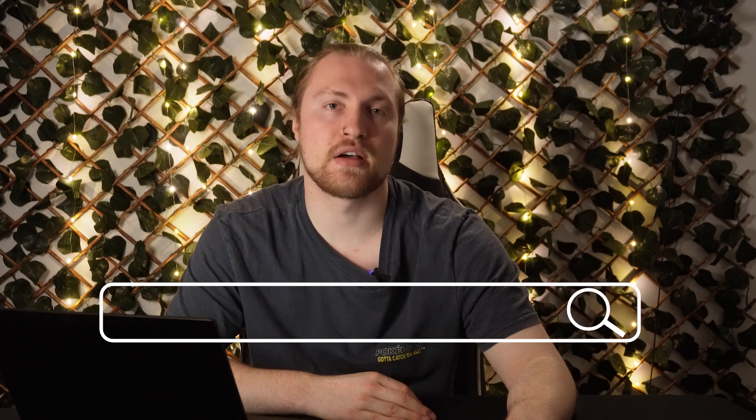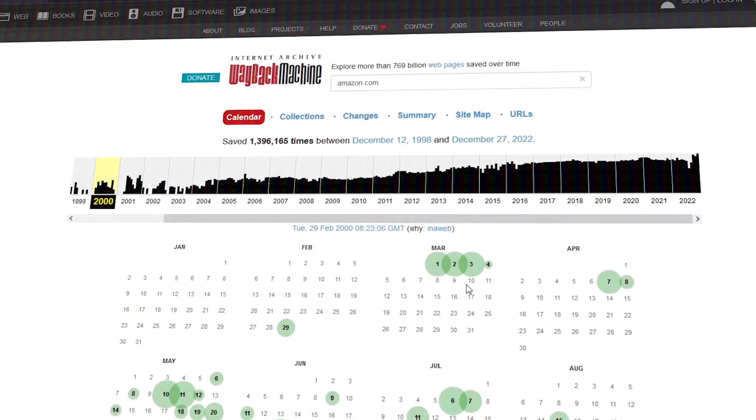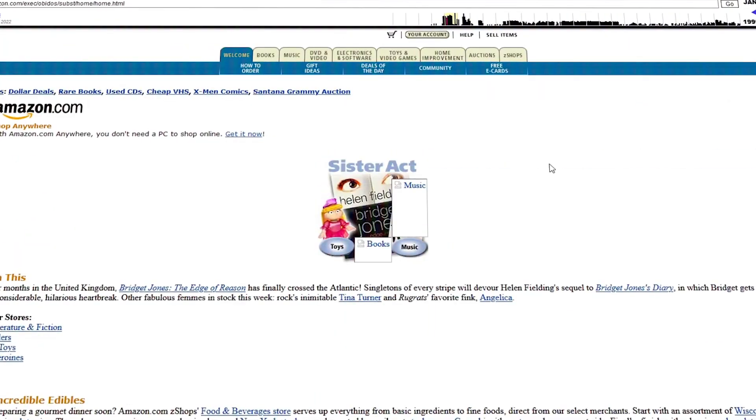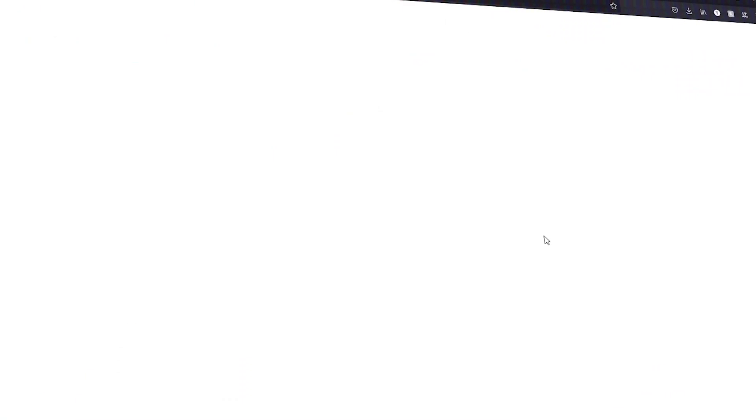Finally on our list we have archive.org, also known as the Wayback Machine. This allows you to go back in time and see the history of a website. All you're going to do is type in the web address and then you can see the full history of that website. I've killed countless hours going back and looking at websites, but it can also help in a professional case as well.